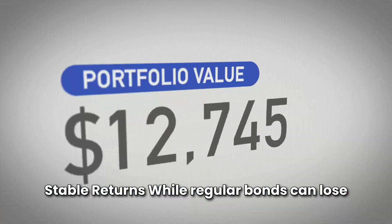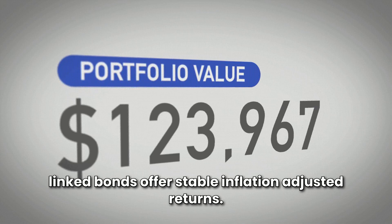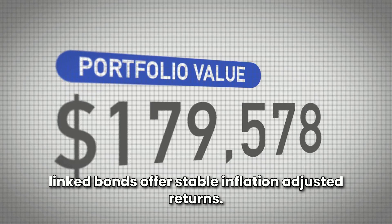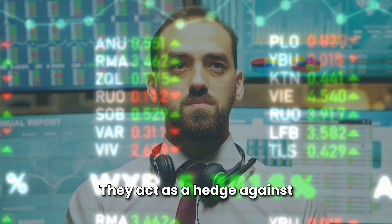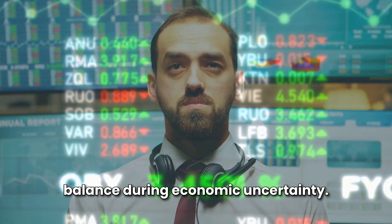Stable Returns: while regular bonds can lose value during periods of high inflation, inflation-linked bonds offer stable, inflation-adjusted returns. Diversification: they act as a hedge against inflation in an investment portfolio, providing balance during economic uncertainty.